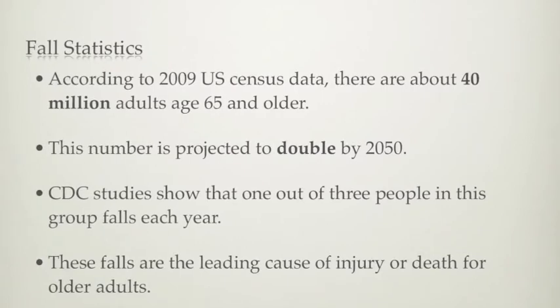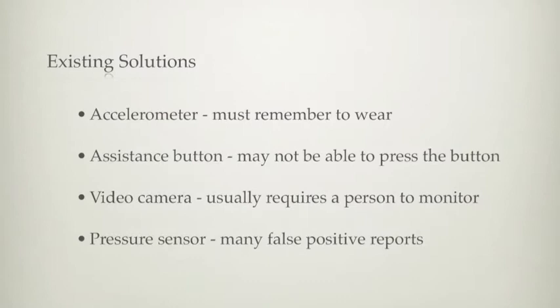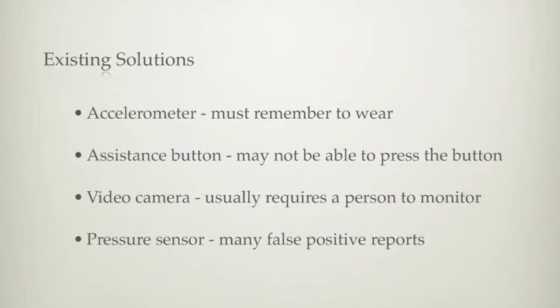The goal of our project is to automatically detect fall accidents. There are a variety of existing products used to solve this problem. However, they all have drawbacks.